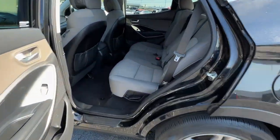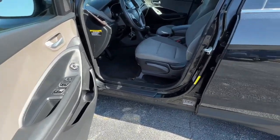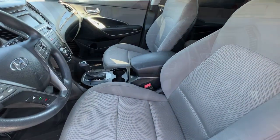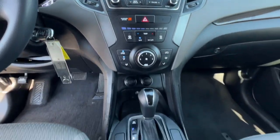The following are some of this vehicle's highlighted options: keyless entry, backup camera, wood grain interior trim, aluminum wheels, steering wheel audio controls, Bluetooth connection, stability control, rear spoiler.